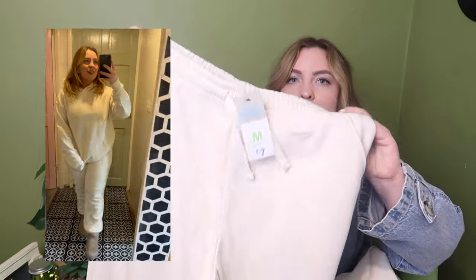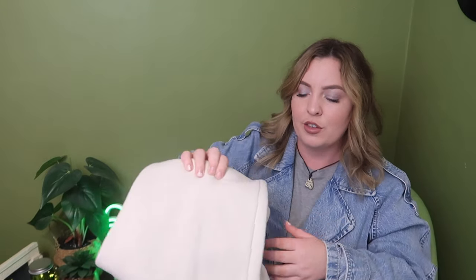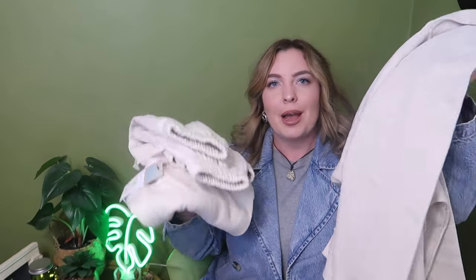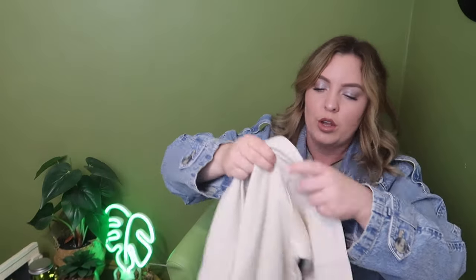I'm really excited about this one — I've always wanted a basic neutral jogger set. The joggers were £7 in a size medium, a nice creamy beige material, perfect for airport wear or lounging around the house. I love the material — super soft and super cosy. To match, I picked up this cream jumper in a size large, just because I really like that oversized fit on top. It was £8, so £15 for a jogger set — you really can't go wrong with that.